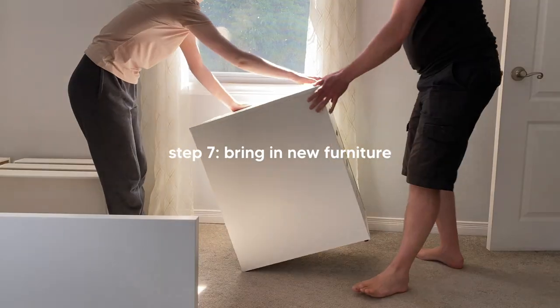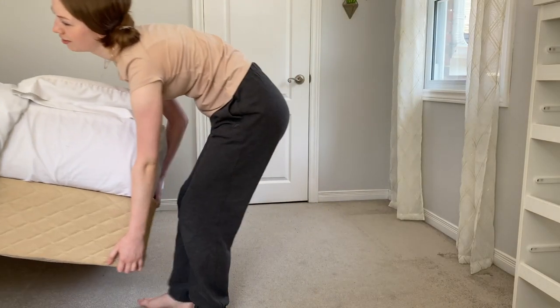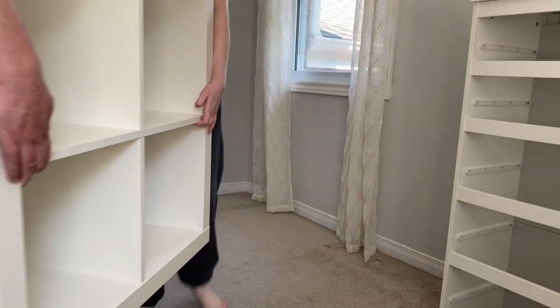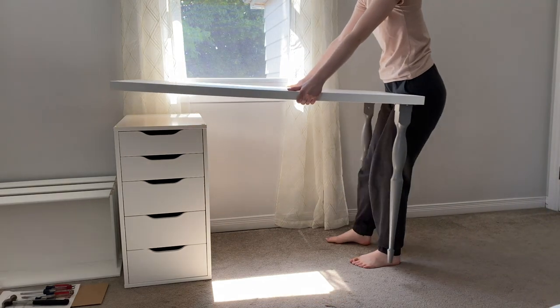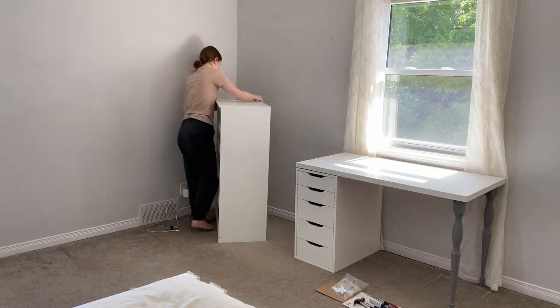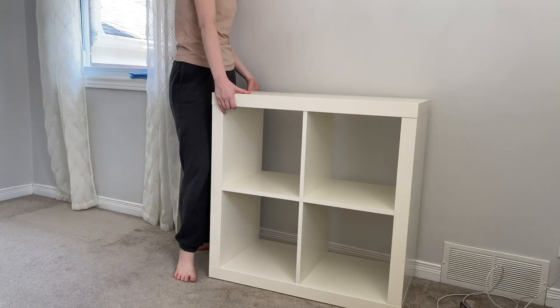After the dresser was built, the next day I brought in all of the other furniture items. Most of them we actually had in the house already — the desk and the bookshelf — because I had a little sewing area downstairs but I liked that furniture better, so we brought it all up from the basement. Then I moved my dresser into place and started building the chair and the nightstand.